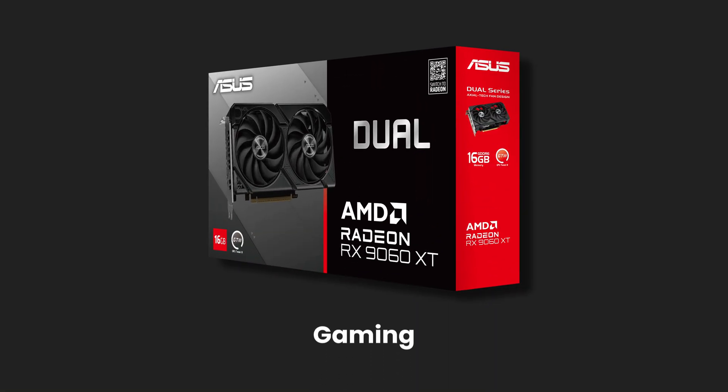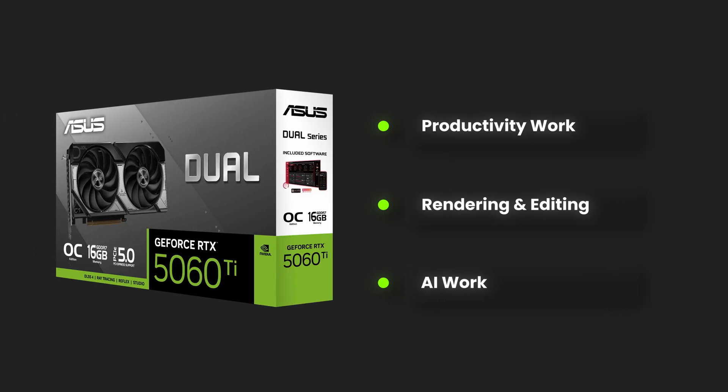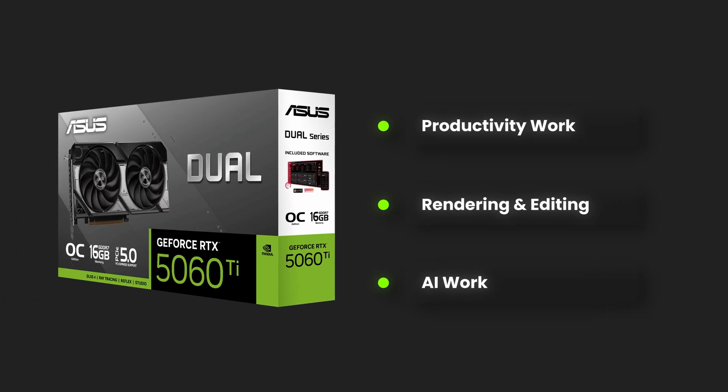AMD GPUs are generally better for gaming. If you need a GPU for productivity work like 3D rendering or video editing, get Nvidia GPUs — they are much better in such tasks.